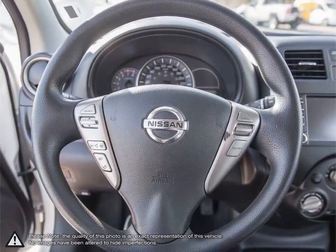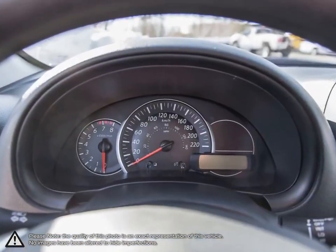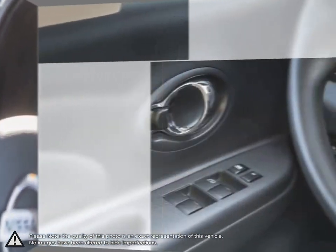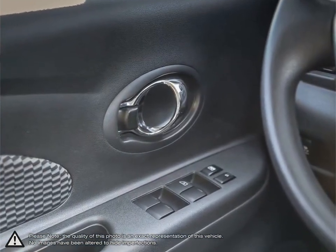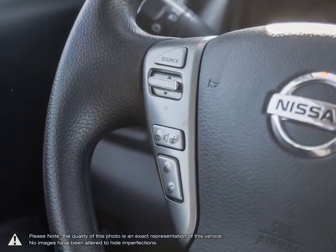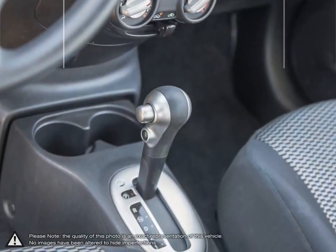Welcome to Finch Nissan, a part of the Finch Auto Group here in London, Ontario. If you are in the market for a pre-owned Nissan or a quality pre-owned non-Nissan vehicle, the team here at Finch Nissan are excited to serve you. Our pre-owned vehicles are hand-picked by our team, and only the cleanest and best-kept vehicles make the cut.